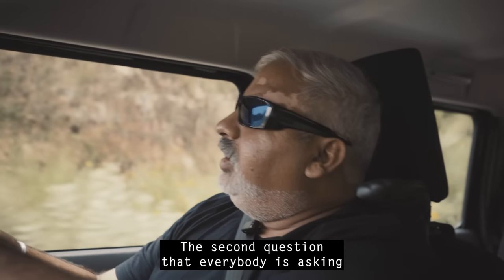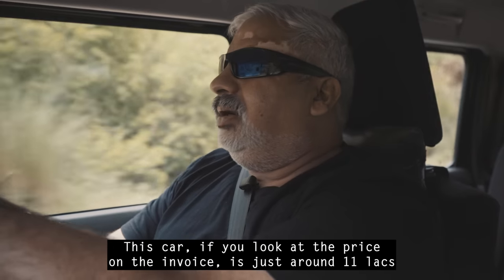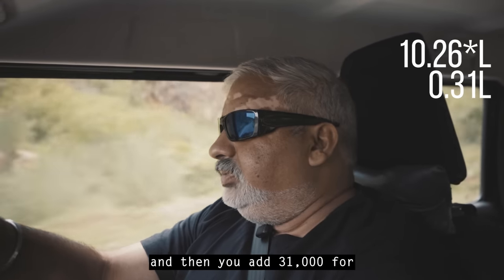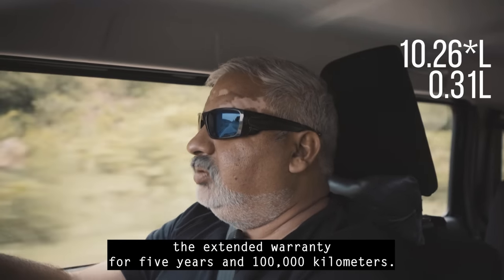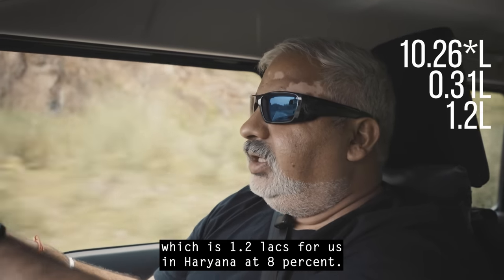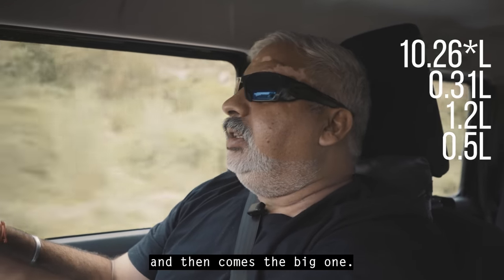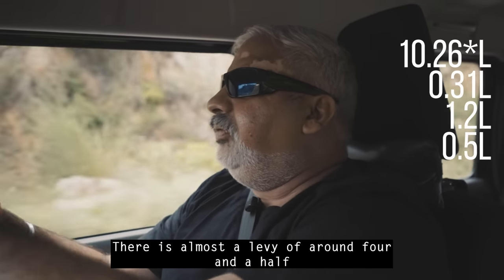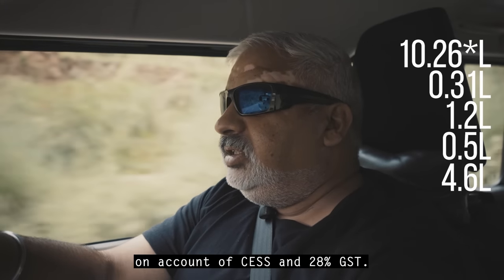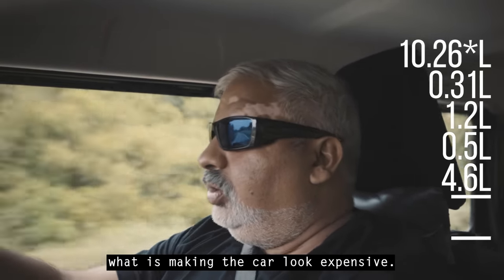The second question everybody is asking is whether the car is expensive. It's a matter of perspective. The price on the invoice is just around 11 lakhs. Then you add 31,000 for extended warranty for 5 years and 100,000 kilometers, 1.2 lakhs road tax in Haryana at 8%, 50,000 for insurance, and almost 4.5 lakhs in CES and 28% GST. So the government taxes and levies are really what make the car look expensive.